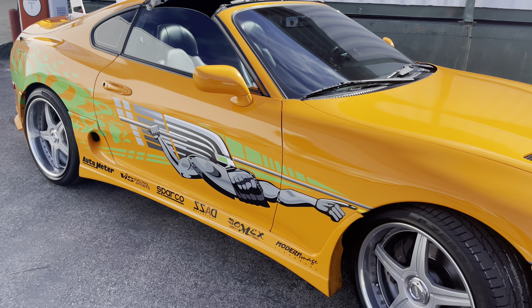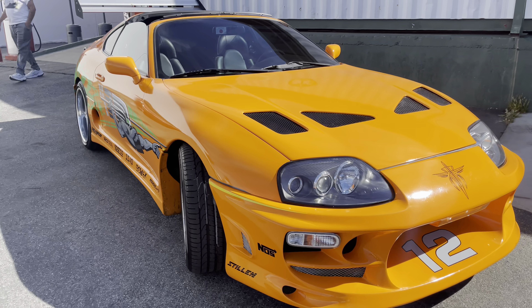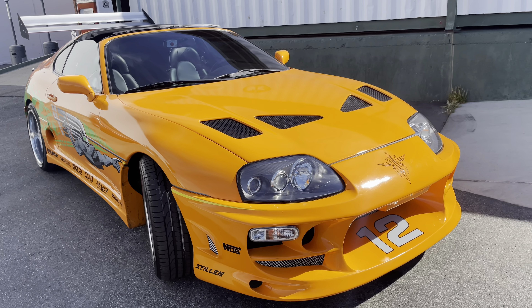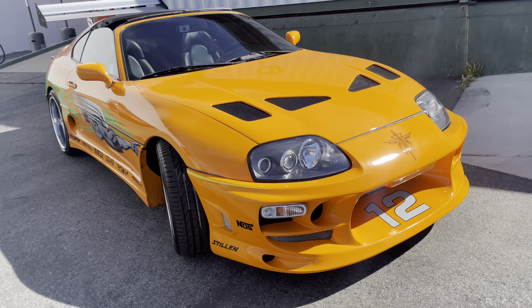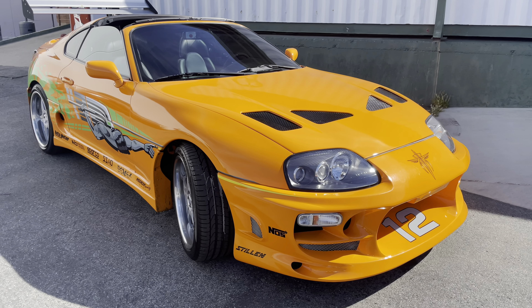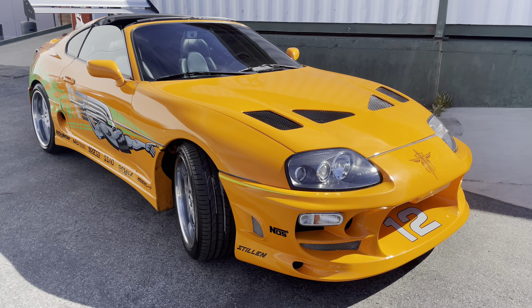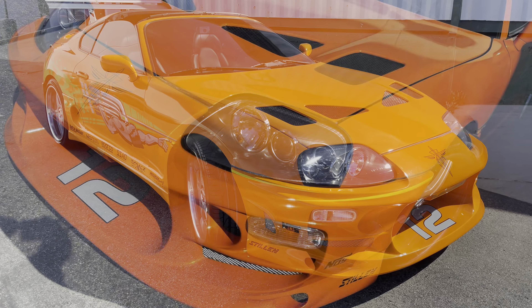That should wrap it up. We pretty much covered this tribute to the late Paul Walker and Part 1 of The Fast and the Furious — the Toyota Supra that can go 10 seconds flat and beats the Dodge Charger. Once again, this is your host Kuya Miguel with the Fast and the Furious Toyota MK4 Supra here at Zimmerman's Driving Museum, for another episode of Delicious Life TV.